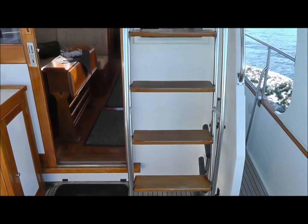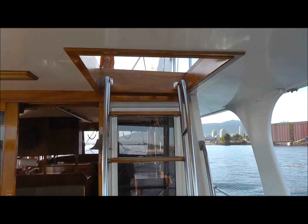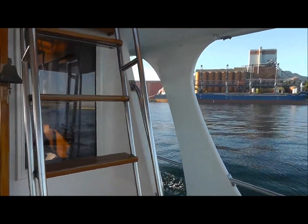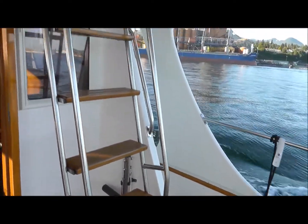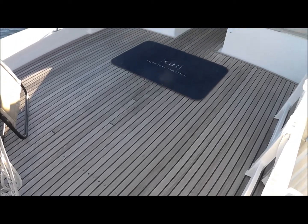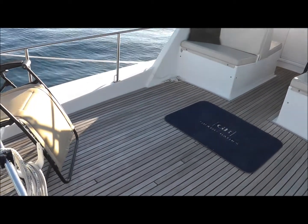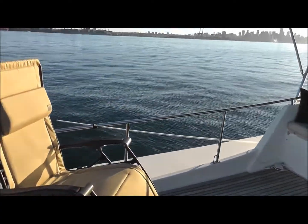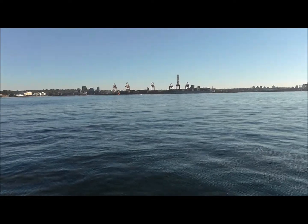So we have easy access to the bridge. You'll notice that the ladder is not that straight up, but it's slanted for a nice comfortable ascent. And up top here we have a very large bridge deck — a great place to entertain, or just sit and look at the vistas around here.